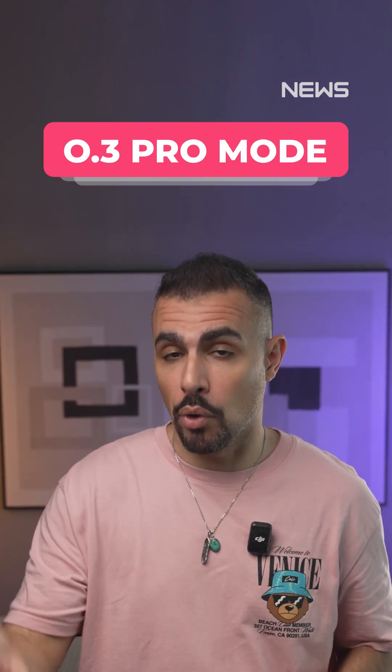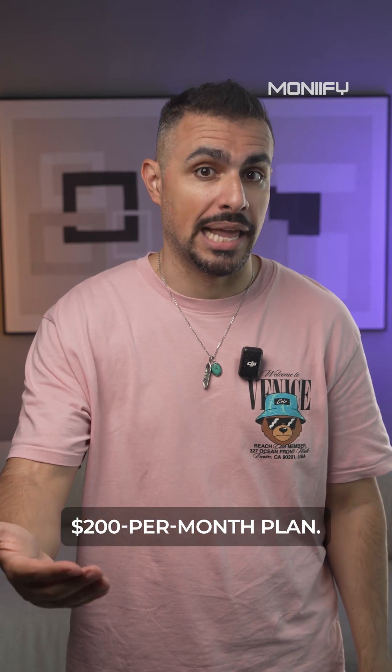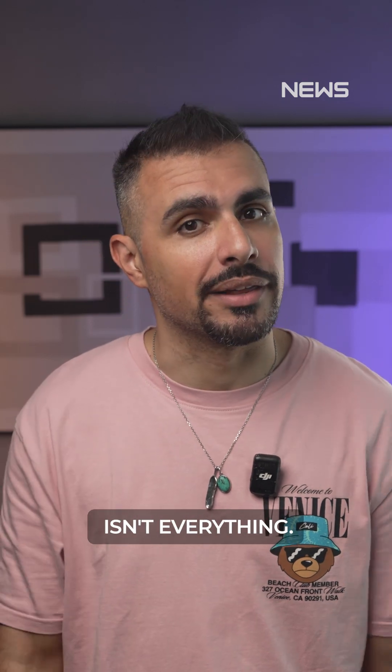O3 Pro Mode — this is the top-tier reasoning under the Pro $200 per month plan. Use it for ultra-accurate science, finance, and legal work where speed isn't everything.